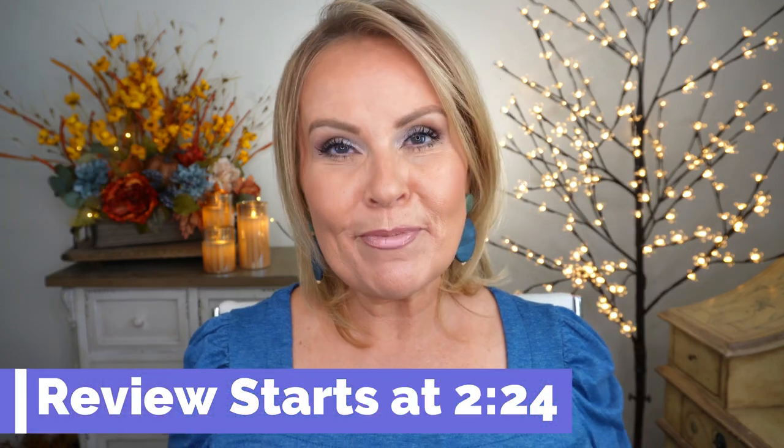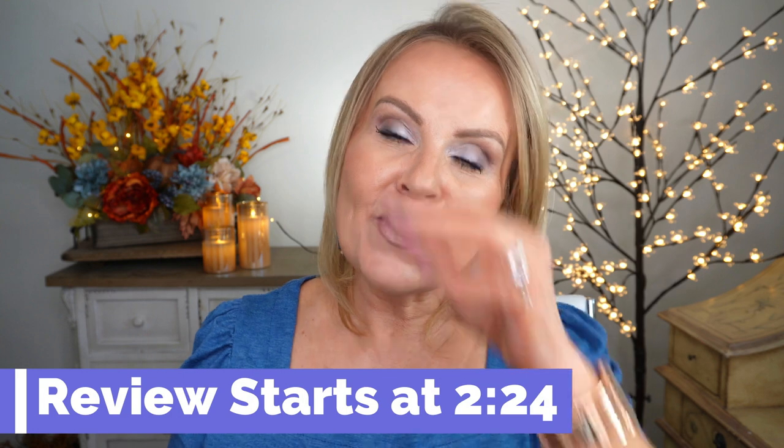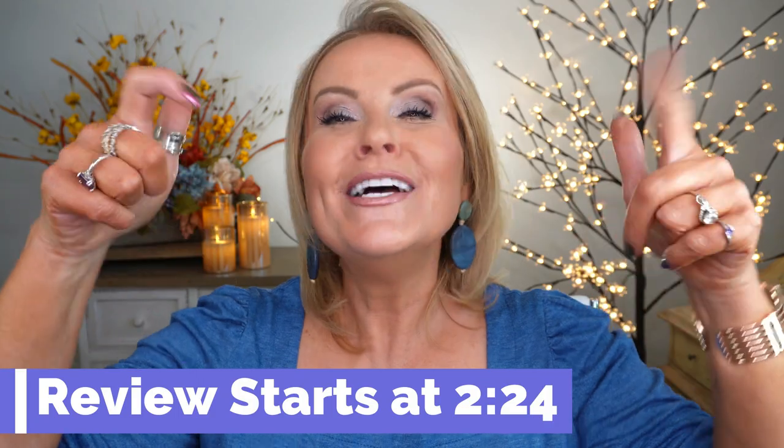Before we do that, I am going to put a timestamp right here so that you can skip ahead if you want to skip over the intro of my video. I'm going to show you what I have on and we're going to talk a little bit about a couple other things. So if you're not interested in that, I don't blame you. Just skip ahead right here to this timestamp.